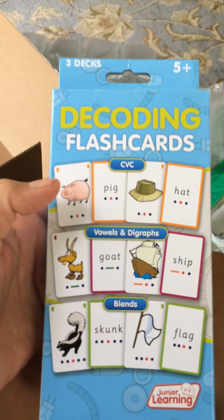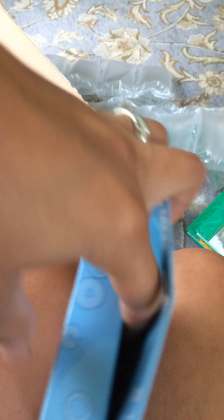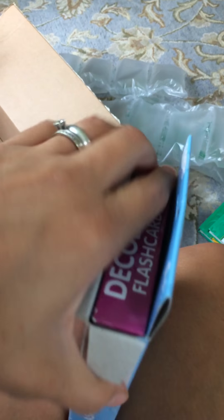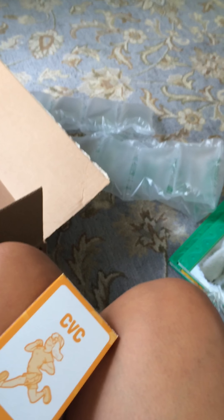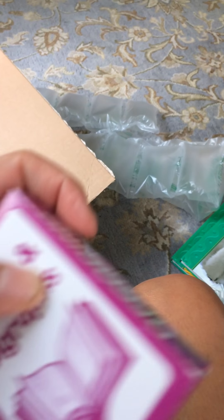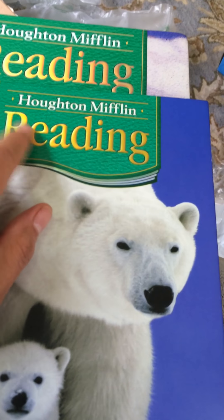The next thing I got was the decoding flashcards — it has CVC, vowels, and blends. It actually comes with three different packages inside, which was a pleasant surprise. I thought it was going to be one big pack, but they're all divided. There are a lot of cards I can use for different things, not only for decoding but for having her read and identify pictures.